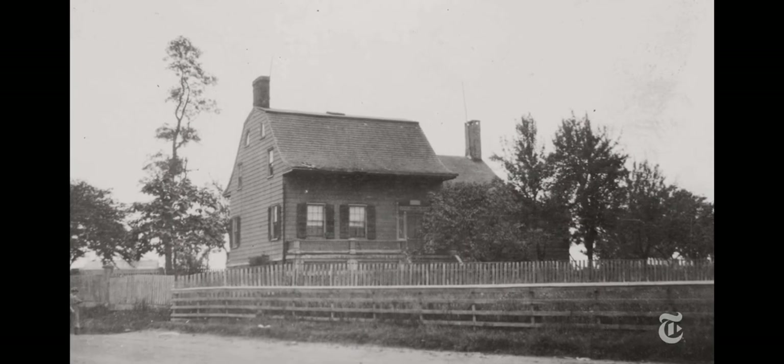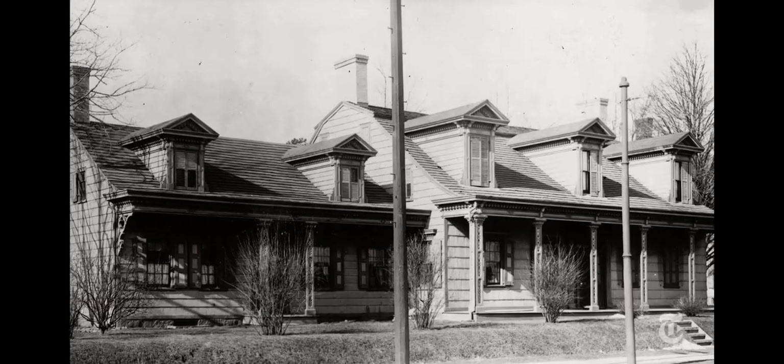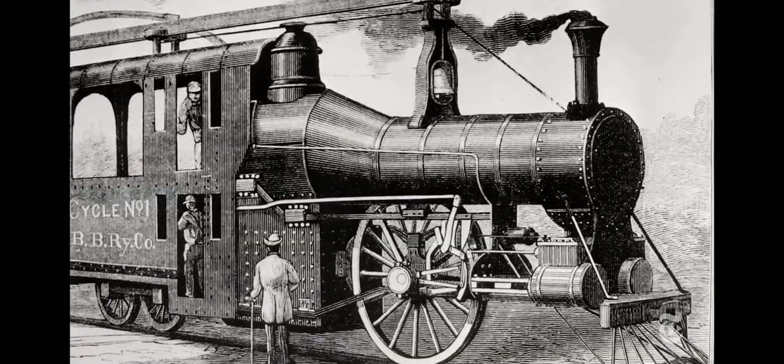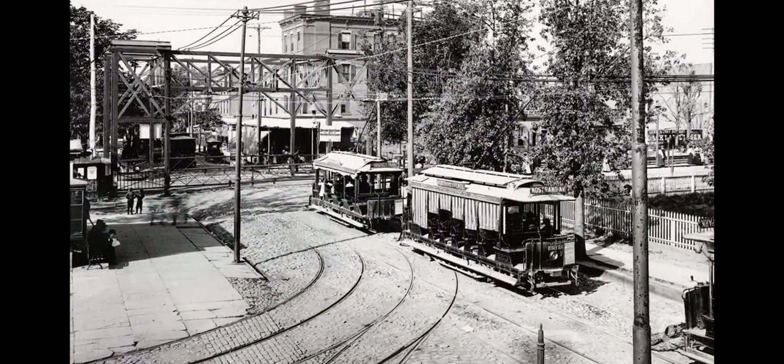At the turn of the century, this was all farmland. Then in the early 1900s, developers came in, bought the land, and built these luxury suburban freestanding homes. The transportation lines were already in place — the steam railroad was there, which became electric with overhead wires, and by around 1920, became part of the New York City subway system.